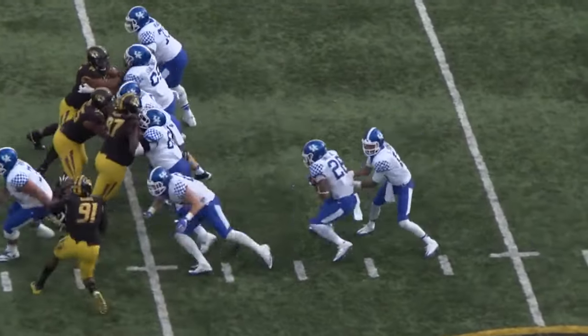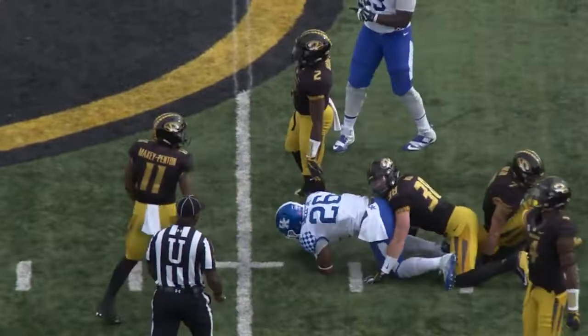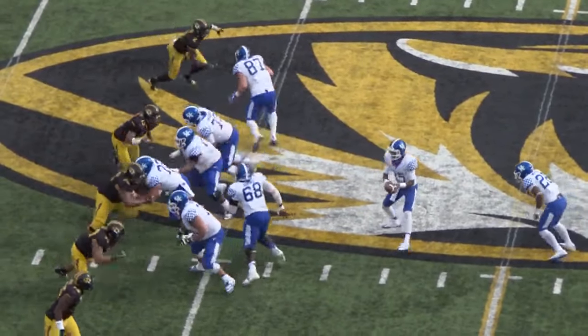Bidette split back to the near side, Kentucky's left. Johnson gives it to Snell, makes the first man miss, and dives out to the 39-yard line, just sidesteps the first tackler. 40 to Ted, at the Mizzou 44-yard line.